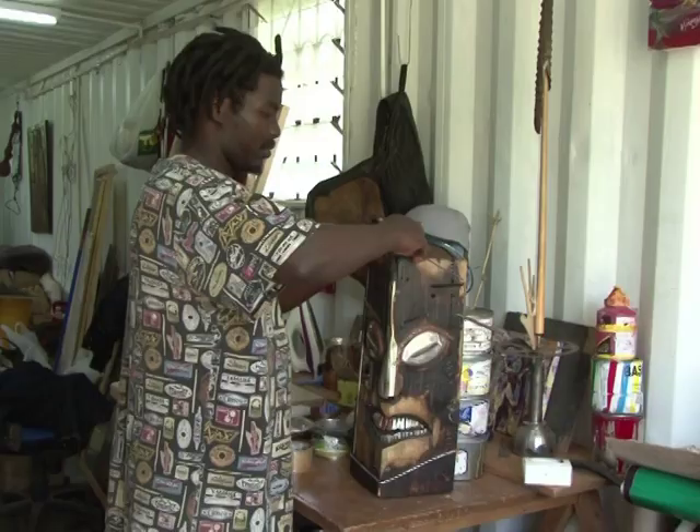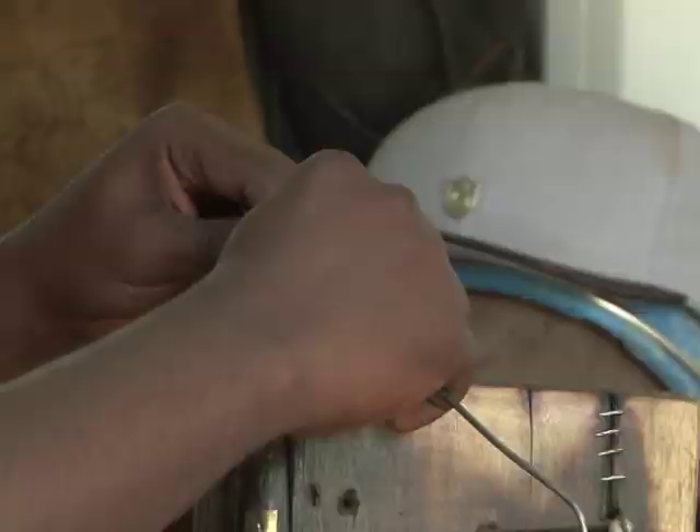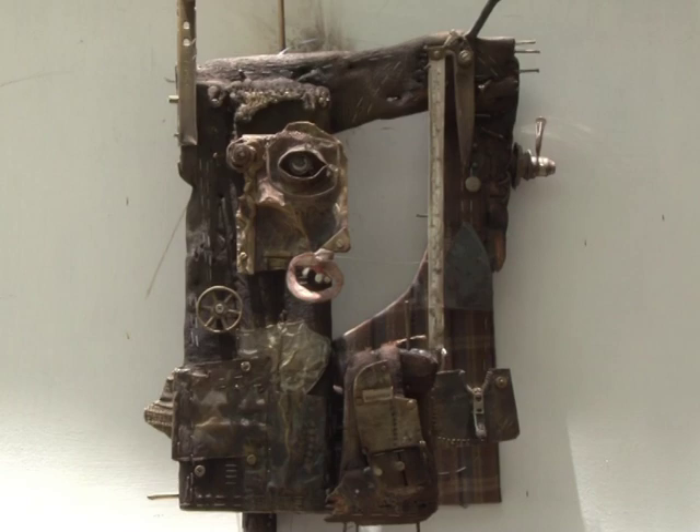On the other side is Denis Muruguri, who updates traditional African masks with recycled material and sells them for hundreds of dollars. Both success stories, but if it wasn't for the space they are given here, few would see their work in Nairobi.